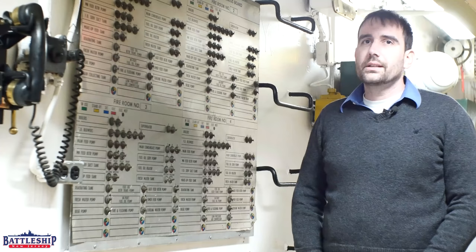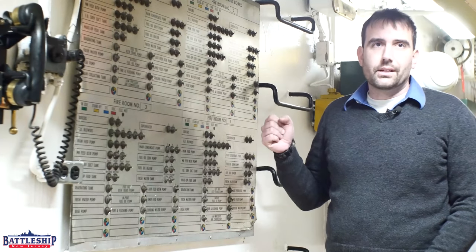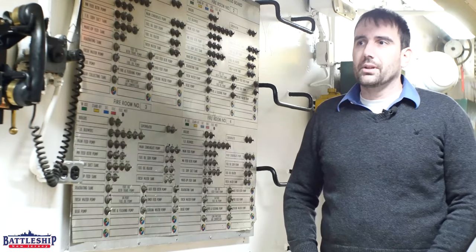We've got three to show you: between the upper level of Fire Room 3, here where we're standing right now on Broadway, and Engine Room 2, which has a couple others.